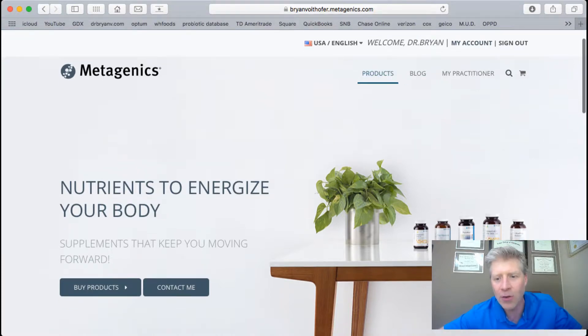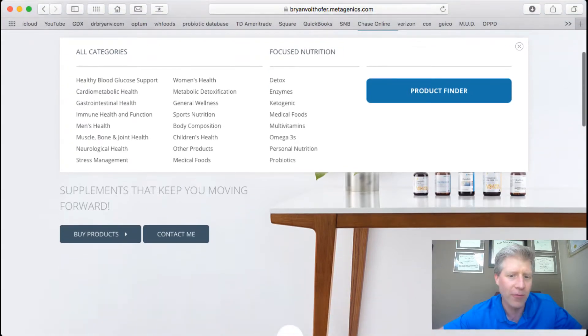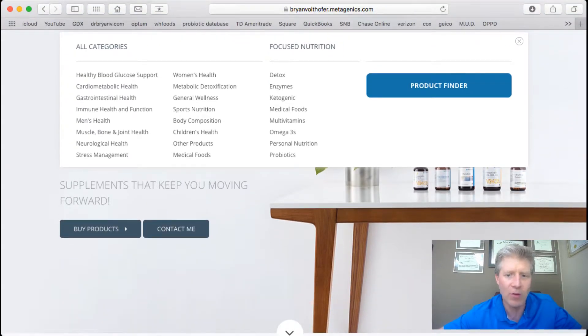If you look down here, there are so many products — about 690 on this site. There are all these different categories and nutrition focuses you can look at, including detox products, different enzymes, and ketogenic options. There's even a keto soup in here that's supposed to be really good.